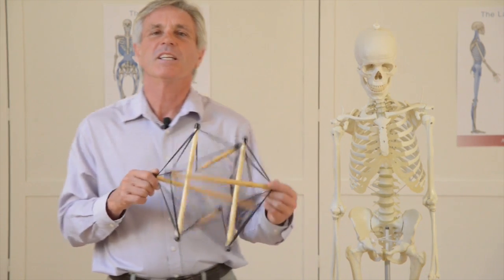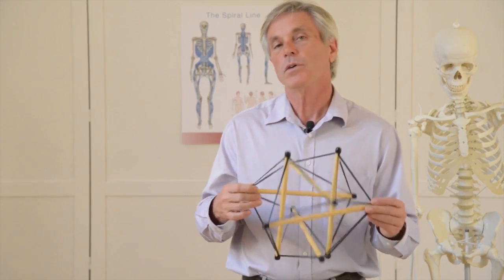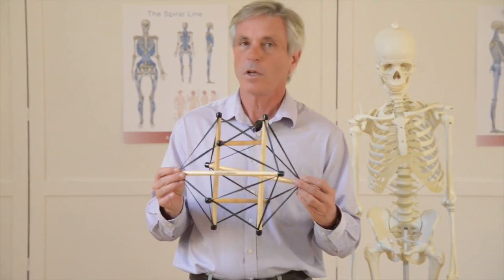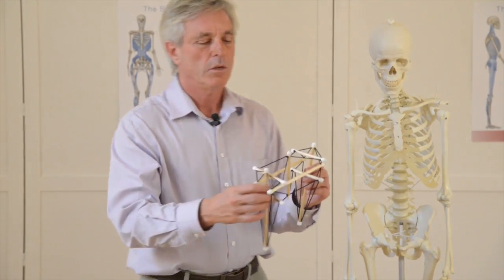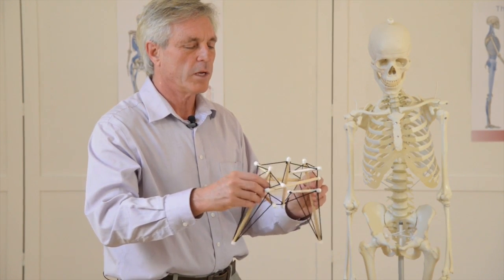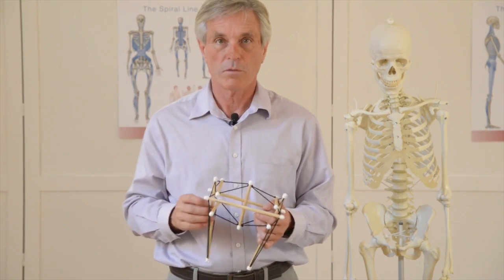The big idea is that the bones are floating within a balance of soft tissue, so that when you work with people on soft tissue, you are changing how their skeleton works — not just making muscles stronger, but actually changing the way they exist in space. This tensegrity idea — you can see it in the form of a pelvis here — shows how the hip bones have to move with the legs in walking. Tensegrity is really important to understanding the role of fascia in the body.